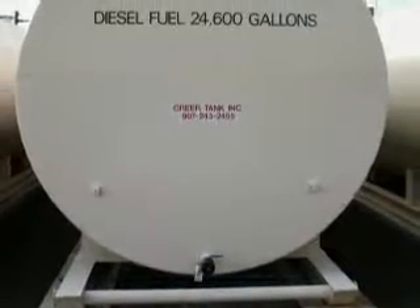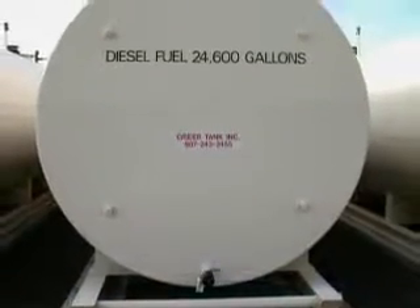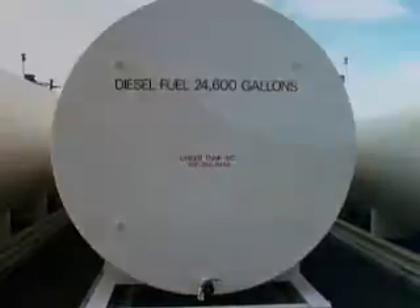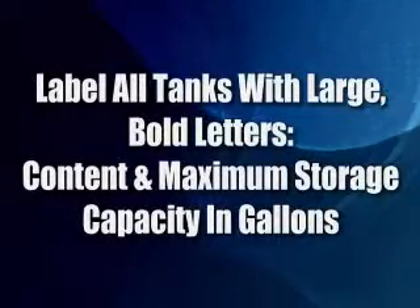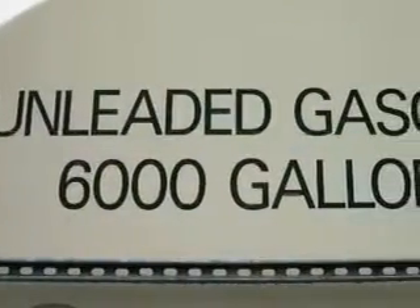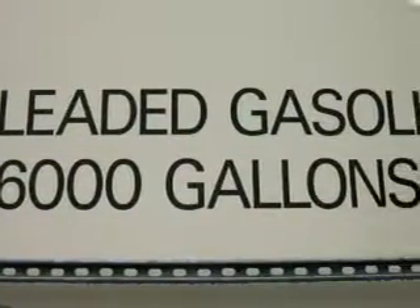Knowing what's in the tank and how much it can hold will help prevent spills. For that reason, it's important to label each tank with large, bold letters indicating the contents and maximum storage capacity in gallons. This tells the operator which product they are working with and helps identify proper tanks.